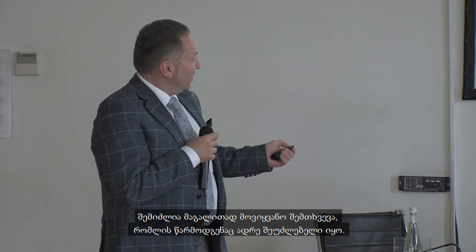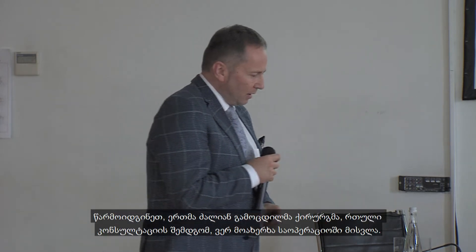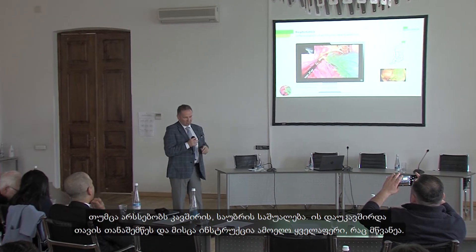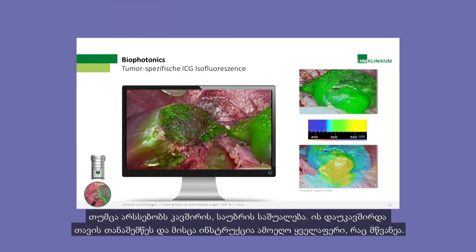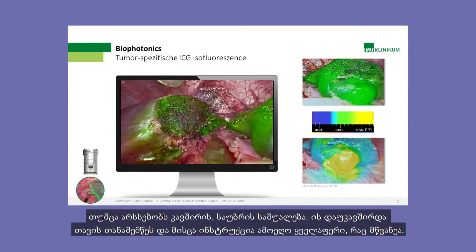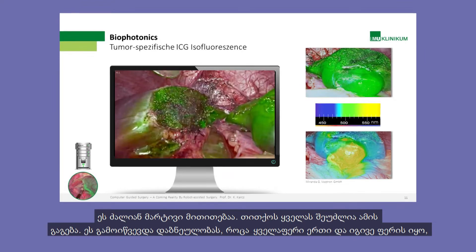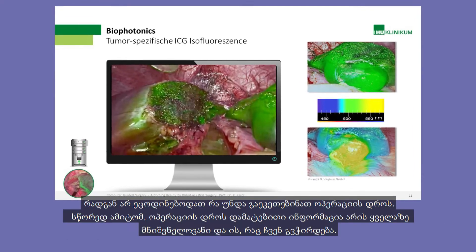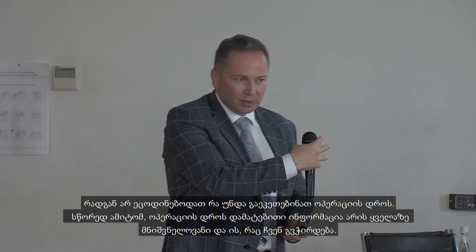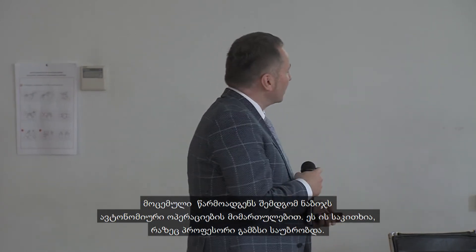Everybody is copying that, and it's actually ridiculous — it is much more interesting to see color. Also imagine the situation: a very experienced surgeon cannot come into the operating field but can call an assistant and say 'please cut out everything that is green.' It is a very easy instruction everyone can understand. Before, when everything was the same color, everybody was confused about what to do.